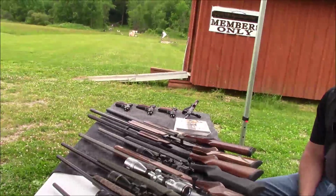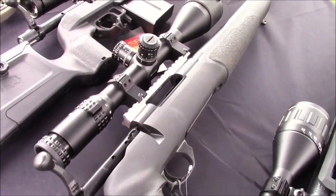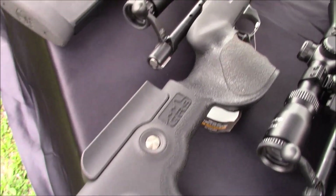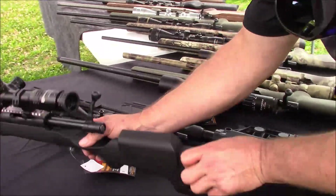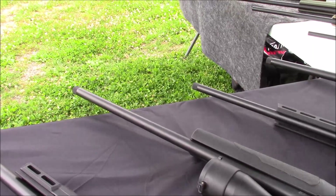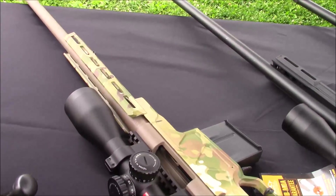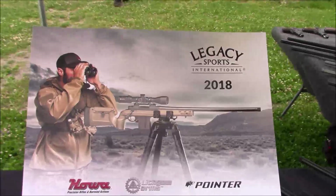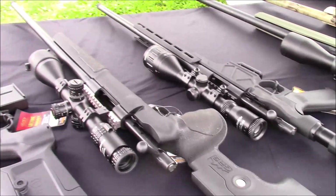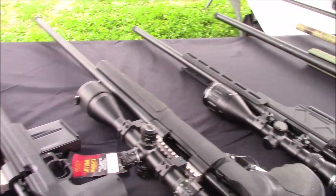Coming down next to that is our GRS rifle with the GRS adjustable stock system, which offers comb height and length of pull adjustment. It also has on the backside of the stock points for a single-point sling attachment. A lot of long-range precision and competition shooters on tripods — especially like on the cover of our catalog — utilize that style of single-point attachment for a good anchor point. That one is an internal box magazine with a hinged floor plate, though it could certainly be accessorized with our ammo boost magazine kits if you wanted a detachable style.